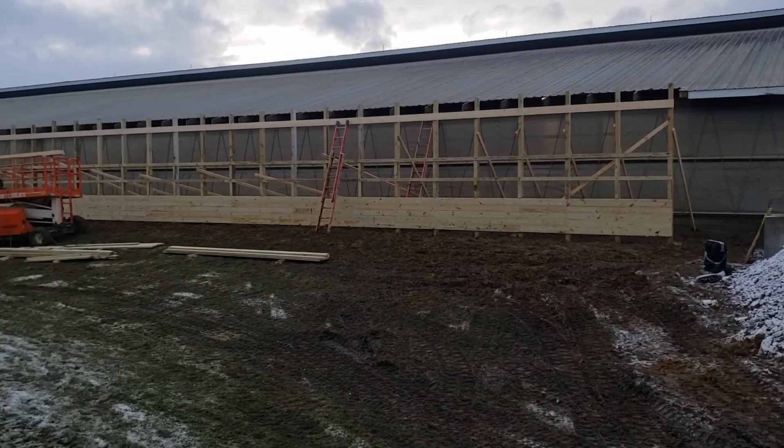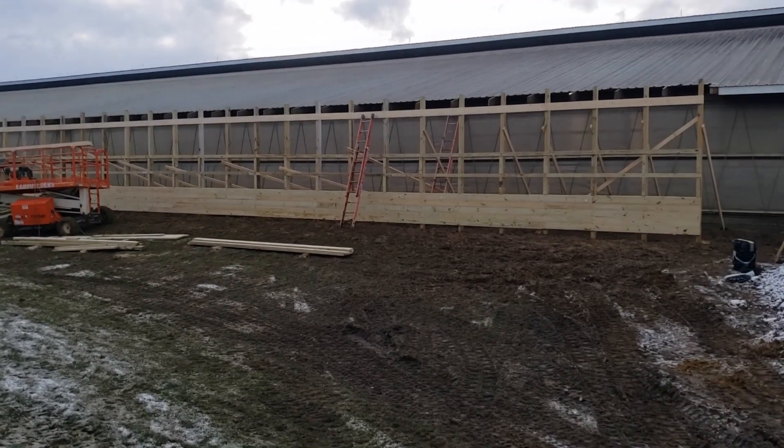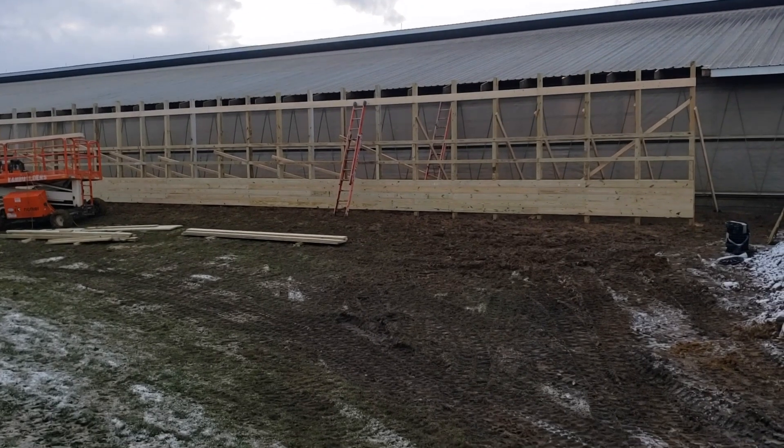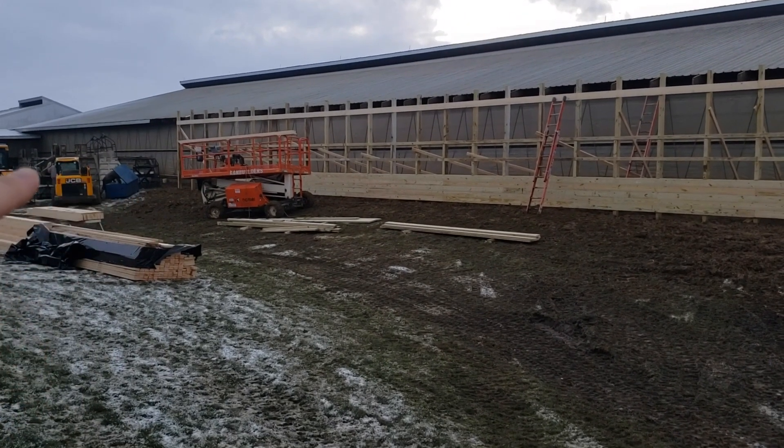It's the second day of construction and they got most of the posts on, and the pentaboard on the bottom. They're kind of waiting for the concrete forms up here to come off, and then they'll continue the construction.